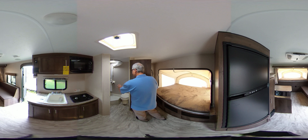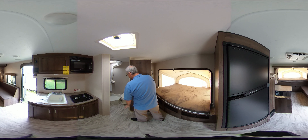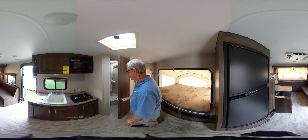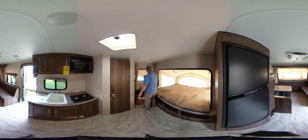Nice step-in shower pan — you step right in, take your shower, and have some room here to change. The toilet and the lavatory is very large, with a built-in medicine cabinet. We'll look in there in just a moment. Over here we have the back tent that folds out of the trailer.